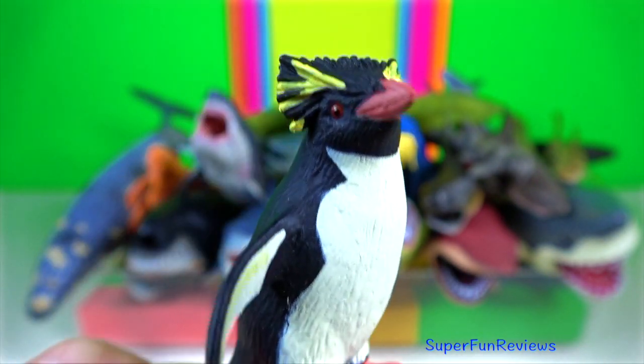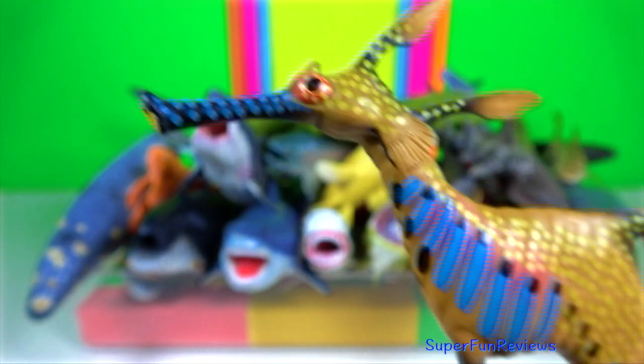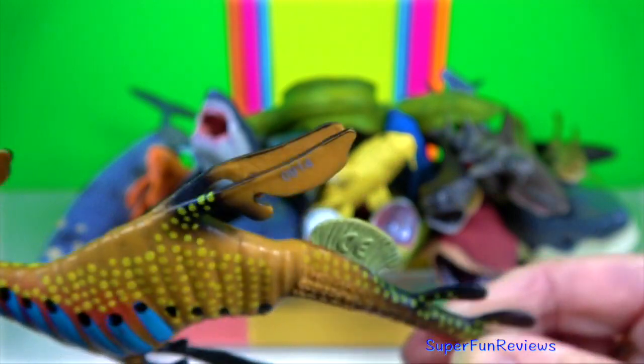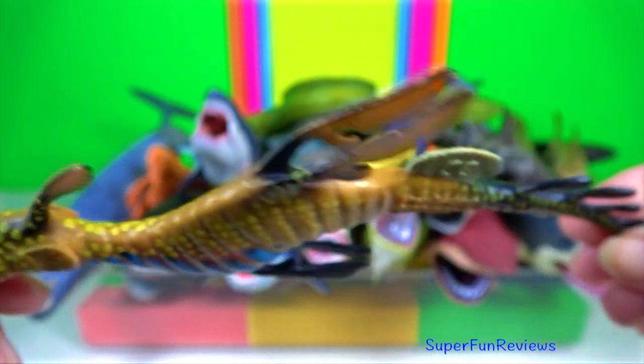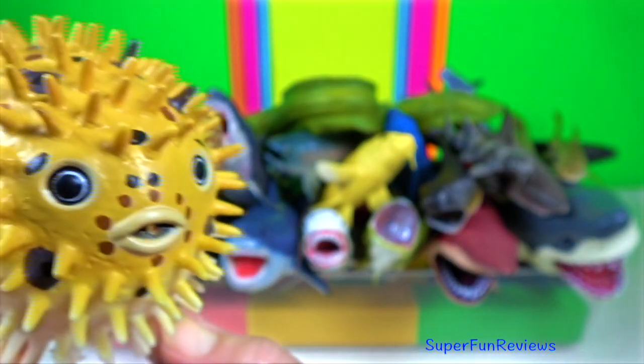Rock hopper penguin. Weedy sea dragon. They rely on their camouflage as protection against predation. They drift in the water and look much like seaweed.